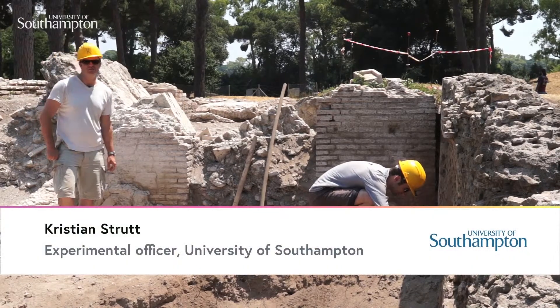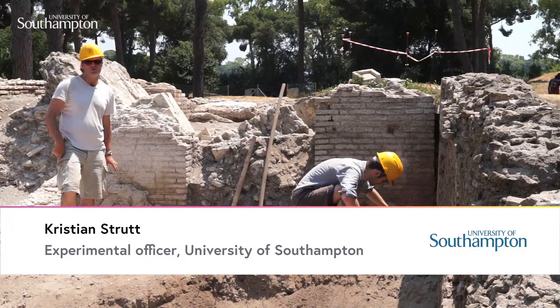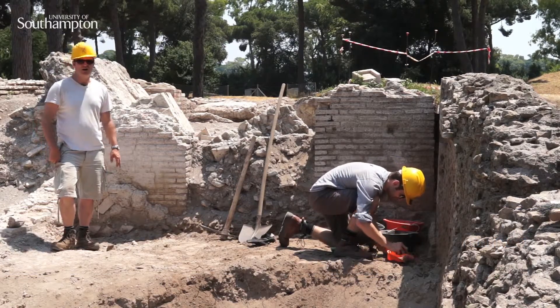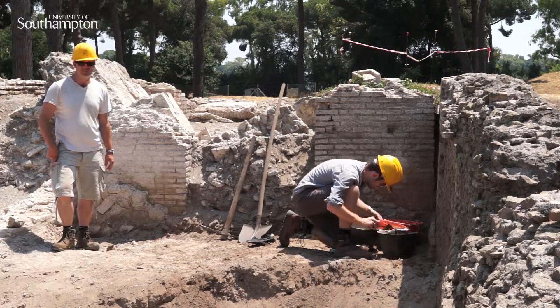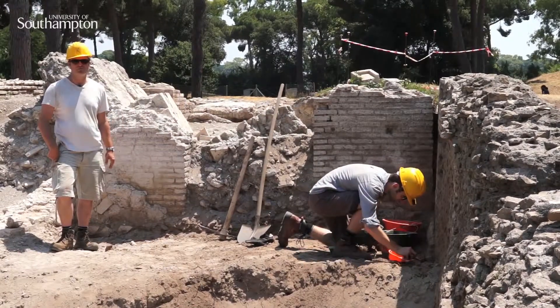My name is Christian Strutt. I work for the Department of Archaeology at the University of Southampton. I'm generally working on and supervising geophysical surveys at Portus, and also helping out a little bit on the supervision of the excavation. My interests really lie in the broader landscape of the Tiber Delta around Portus.